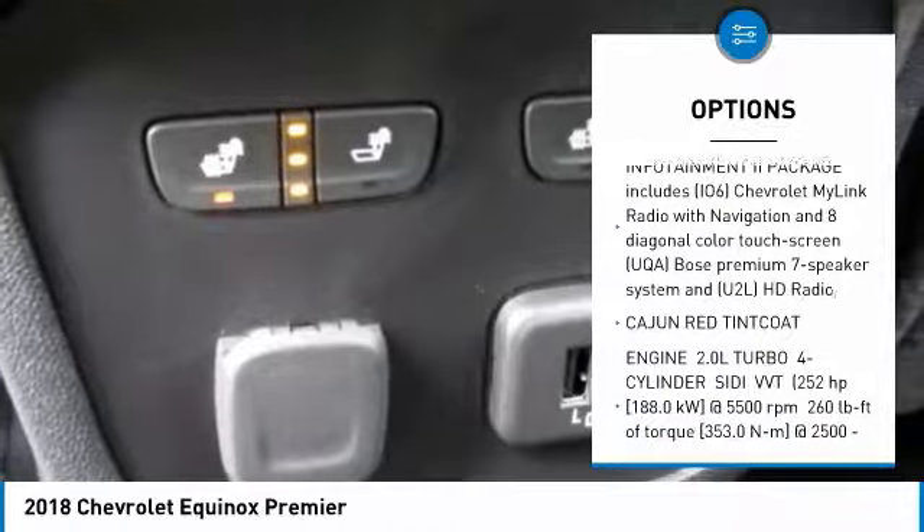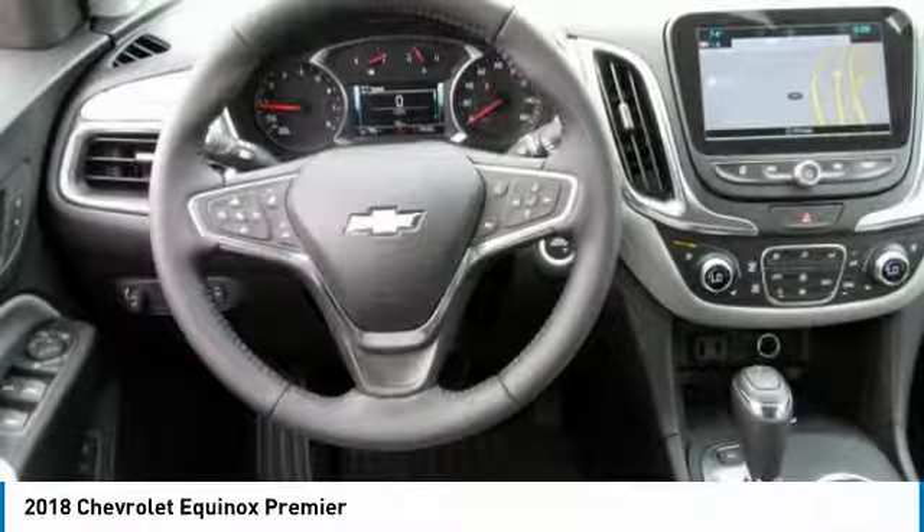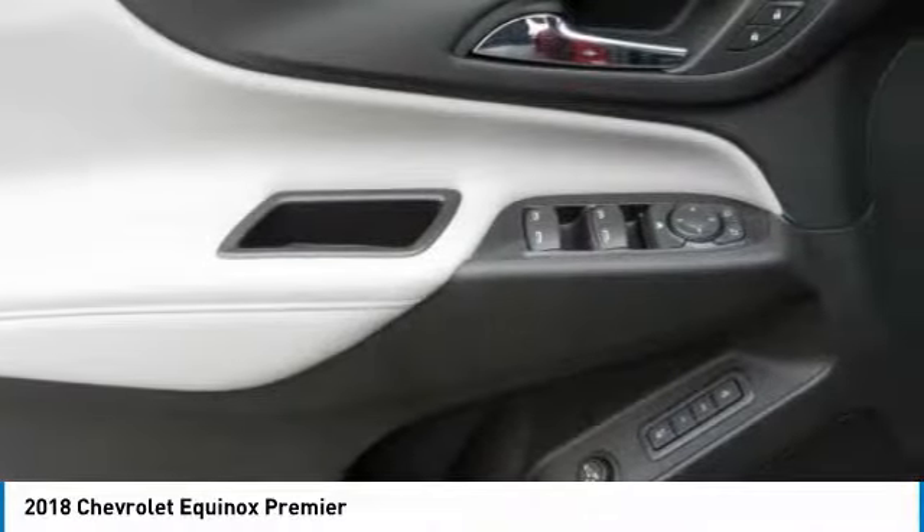Steering wheel audio controls, all-wheel drive, power lift gate, anti-lock braking system, tow hitch, keyless entry.